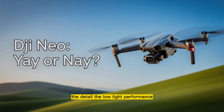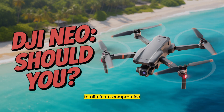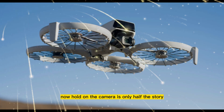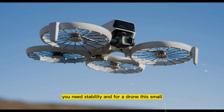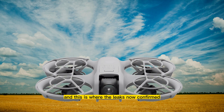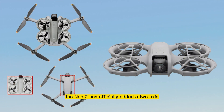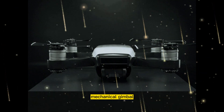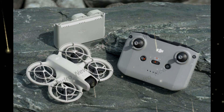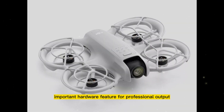The detail, the low-light performance, the dynamic range — it has been completely rebuilt from the ground up to eliminate compromise. Now, the camera is only half the story. To get cinematic footage, you need stability, and for a drone this small, you need intelligence. And this is where the leaks, now confirmed, get truly insane. The NEO 2 has officially added a 2-axis mechanical gimbal — yes, a real, physical gimbal, not just electronic image stabilization. This is the bedrock of smooth video, and it's the single most important hardware feature for professional output.